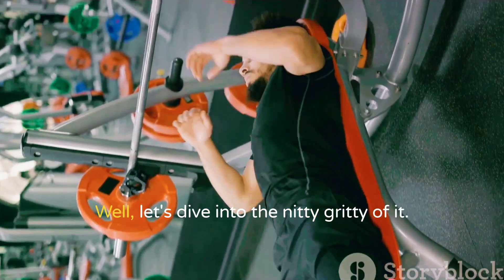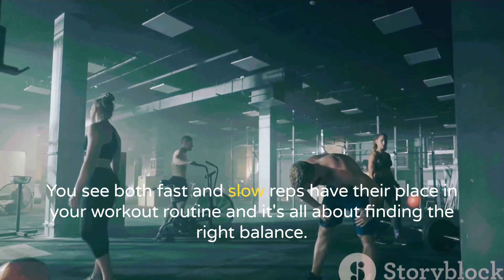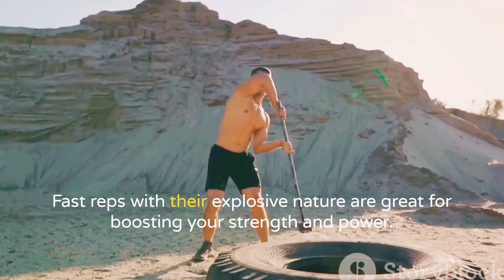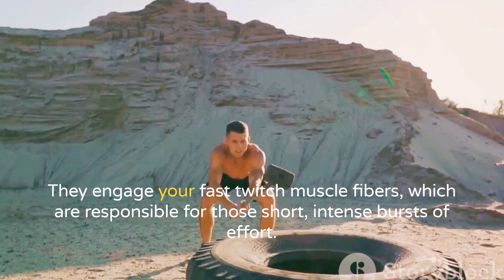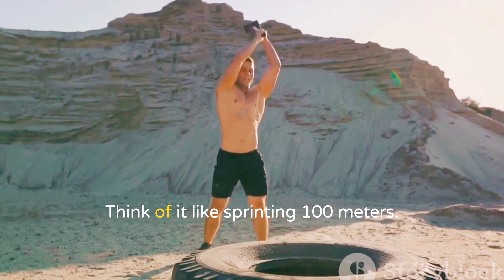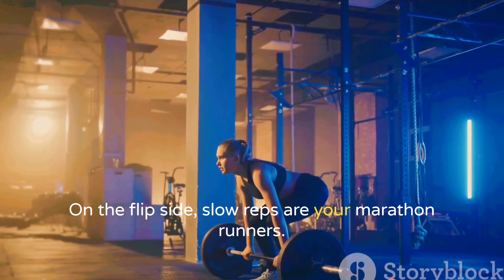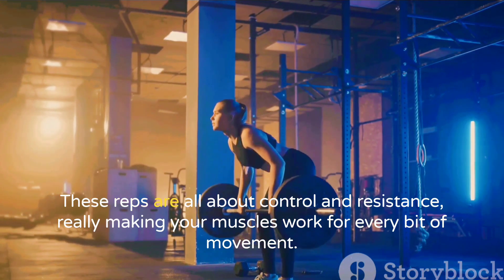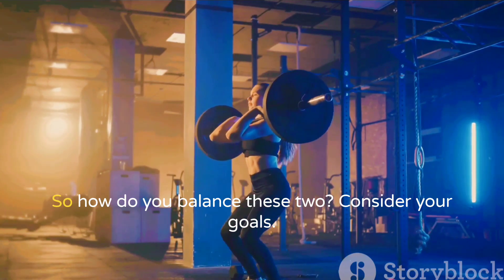So how does this affect your workout? Both fast and slow reps have their place in your workout routine — it's all about finding the right balance. Fast reps, with their explosive nature, are great for boosting strength and power, engaging your fast-twitch muscle fibers for those short, intense bursts of effort — think sprinting a hundred meters. On the flip side, slow reps are your marathon runners, targeting your slow-twitch muscle fibers built for endurance, all about control and resistance to really make your muscles work for every bit of movement.